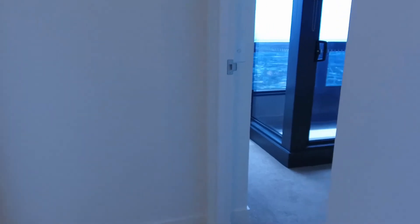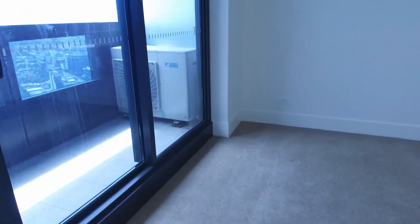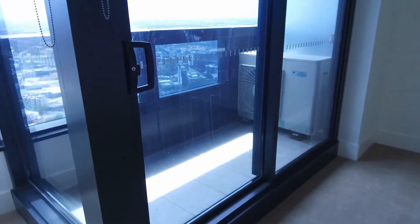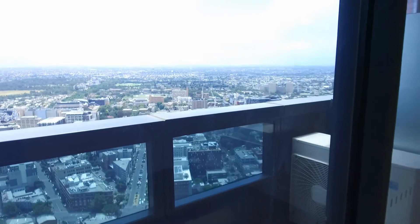The two bedrooms are just to my right. The second bedroom is quite unique — you've actually got your own private balcony here as well, with views over suburban Melbourne. You can easily fit a king-size bed in here, and there's a split system heating and cooling for year-round comfort.